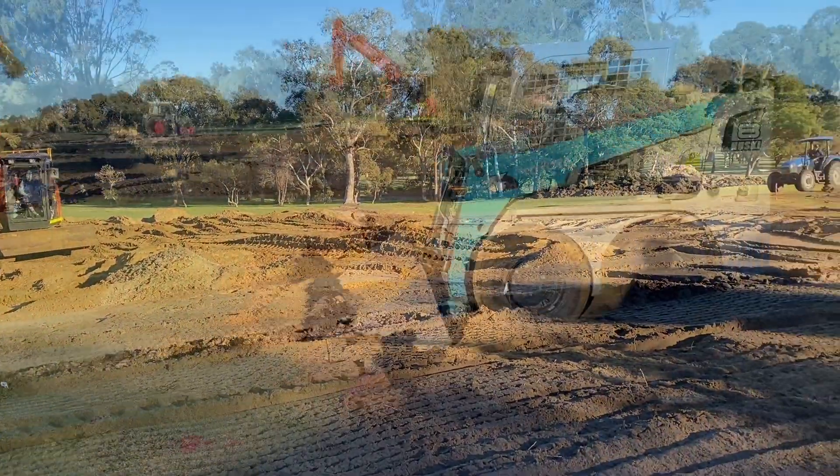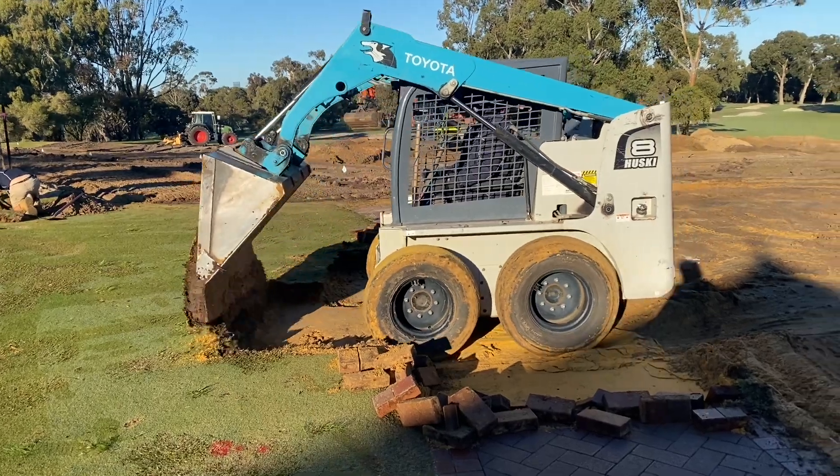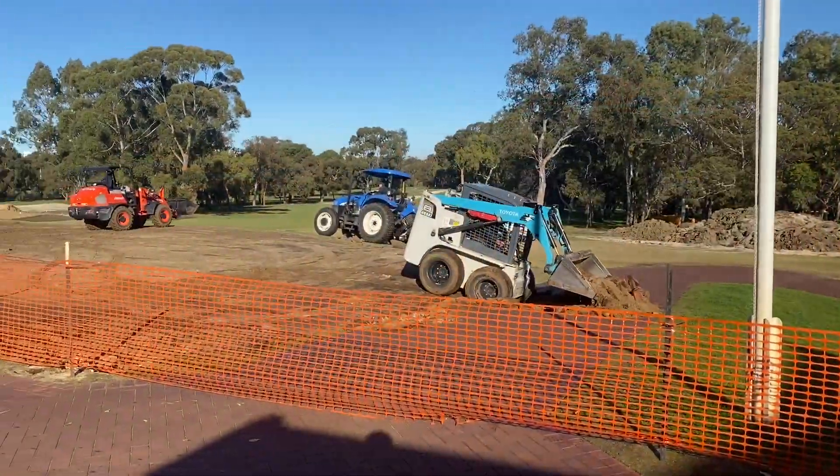The old practice putting green is no longer — that's gone. We're going to work our way across the old 10th, down to the 9th green, and then around over the practice range tee.